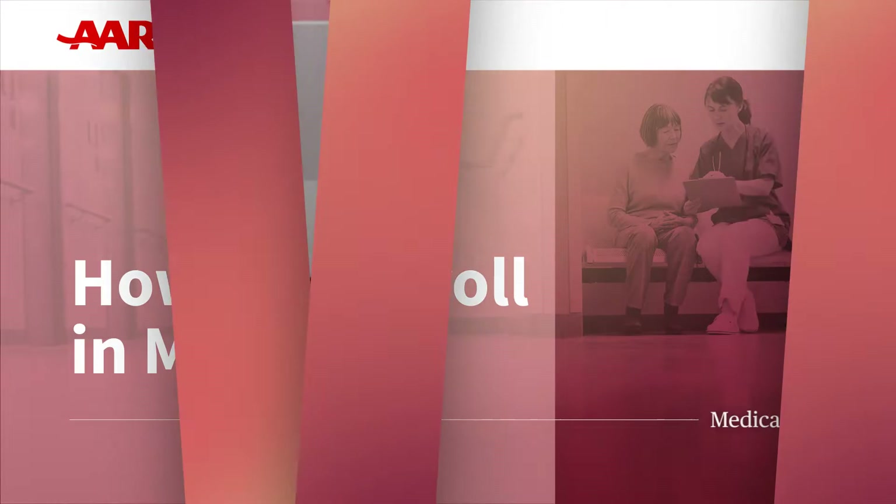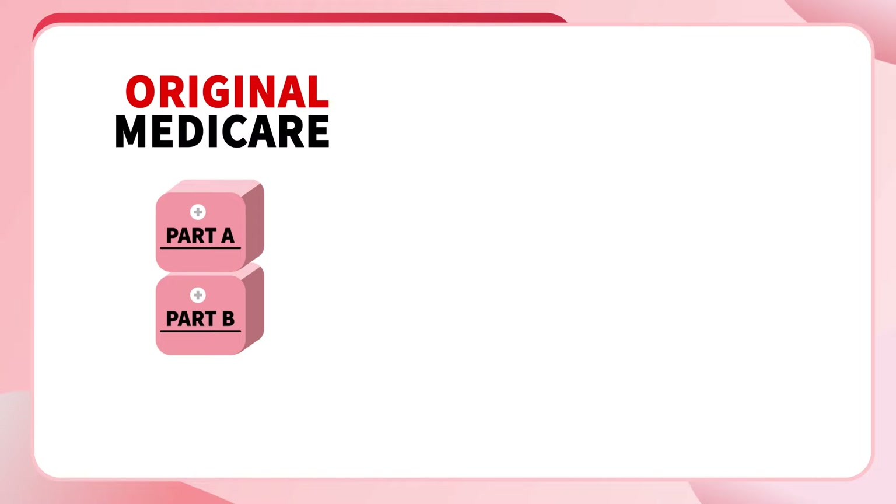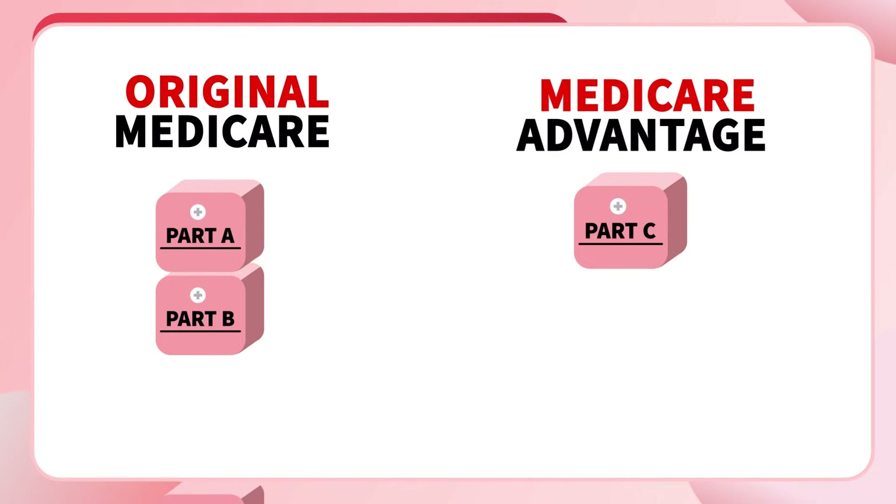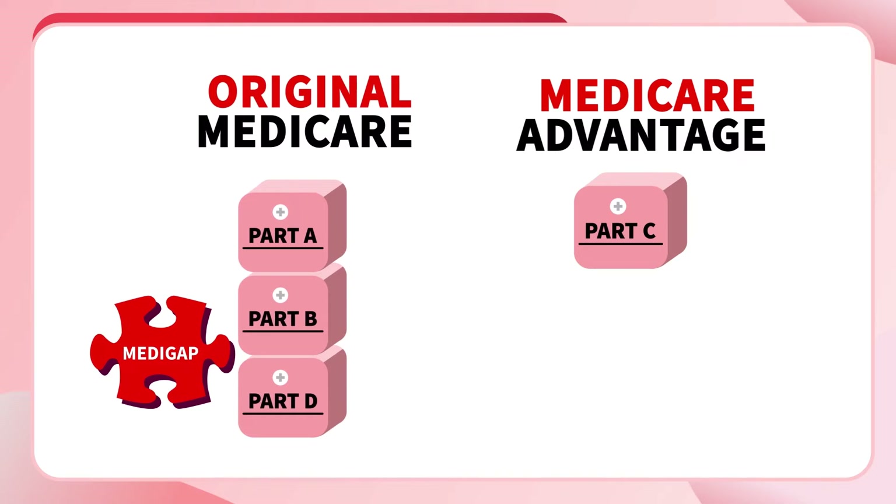For more than 55 years, Medicare has been the program that older Americans and people with disabilities turn to for their health care coverage. The Medicare program has different parts. Medicare Parts A and B is also known as Original Medicare. Part C is usually called Medicare Advantage. Medicare Part D is a separate piece of Medicare just for prescription drugs. And Medigap is the term we use for optional supplemental insurance policies for Original Medicare that you can purchase to help cover some out-of-pocket costs.